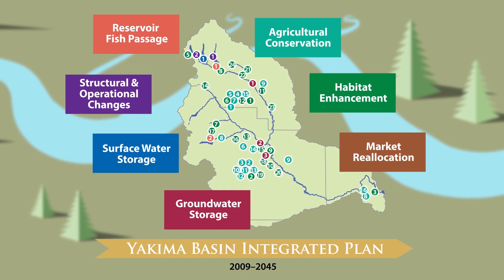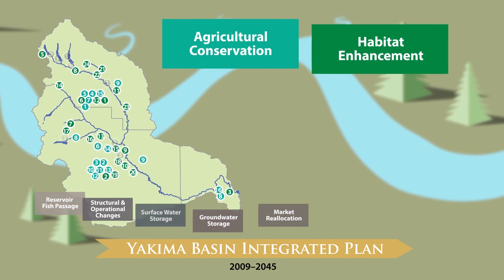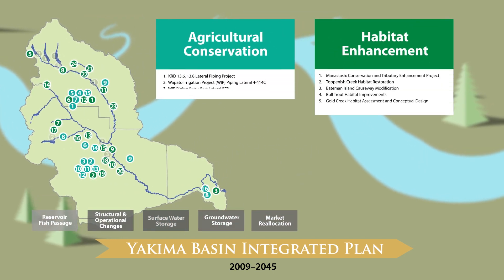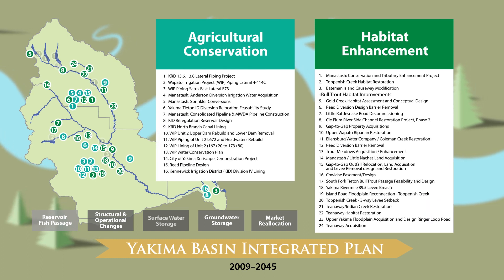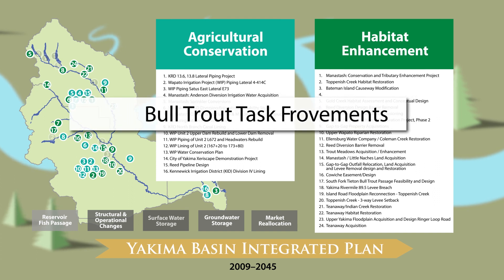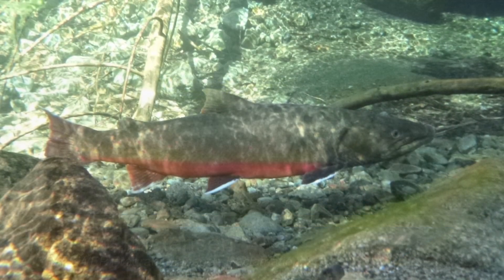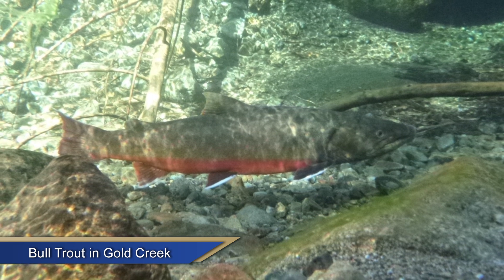Of the seven key elements of the Yakima Basin Integrated Plan, agricultural conservation and habitat enhancement have a host of readily implementable projects. Among these is the effort toward bull trout habitat improvements, specifically the Bull Trout Task Force. We take very seriously this ecosystem restoration piece of the Integrated Plan, where there is a great opportunity to restore bull trout with all the Integrated Plan projects we have planned.